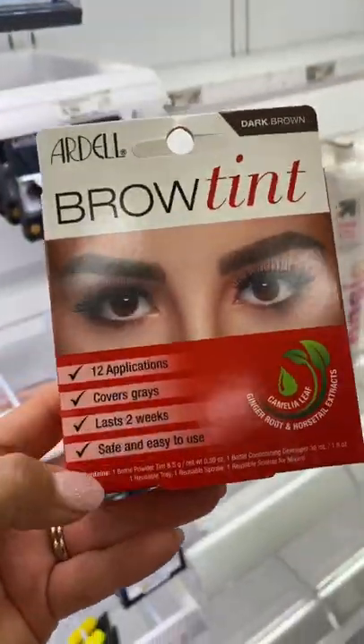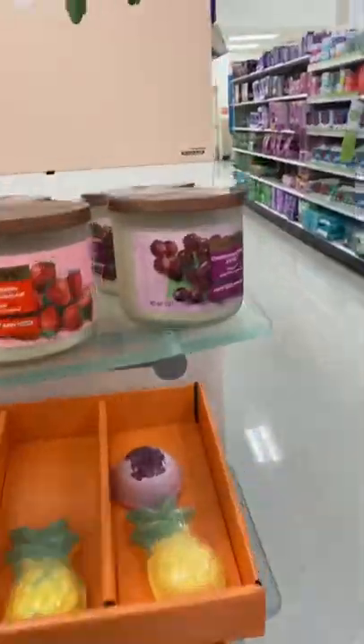Tinting your brows can be costly — do it yourself with this kit. These candles burn twice as long as the competitive brands and smell yummy. More on my blog.